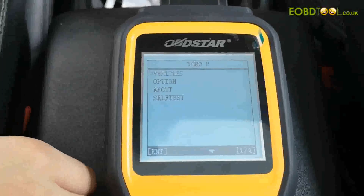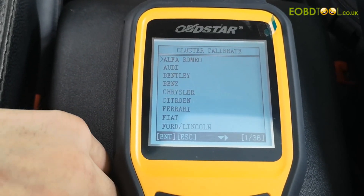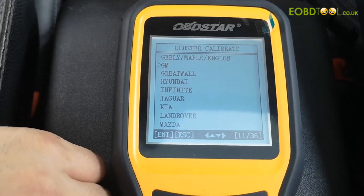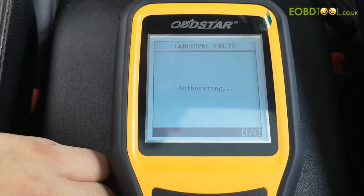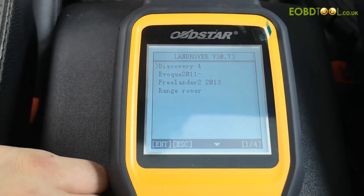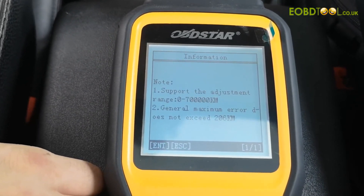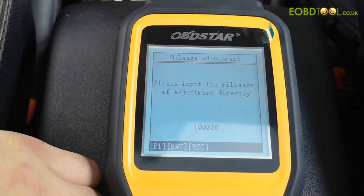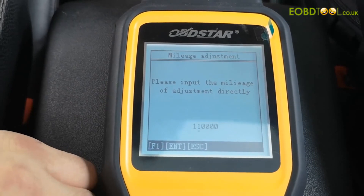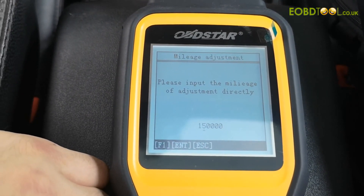Now we enter into the vehicles, choose the Land Rover, enter into the Discovery 4, click enter to continue. And now we input the mileage. Click enter to continue.